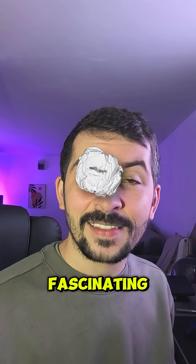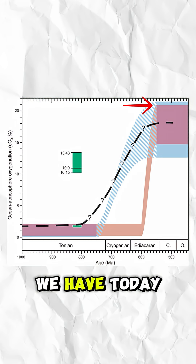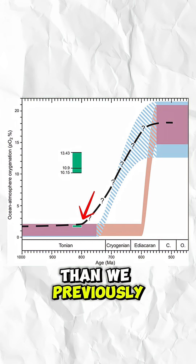The results were fascinating. They measured a 10.9% oxygen reading — half of what we have today, but way more than we previously thought.